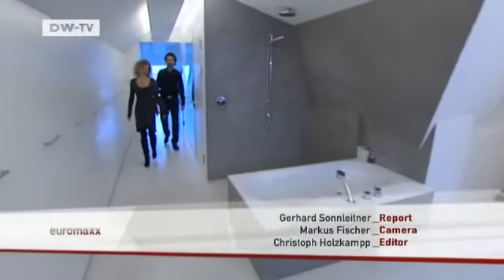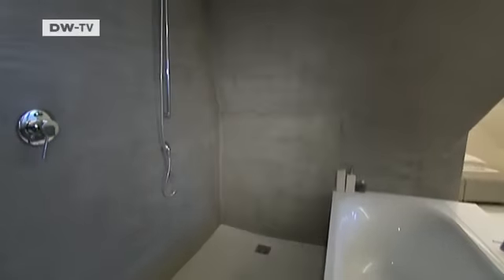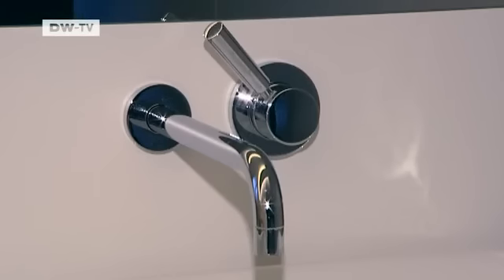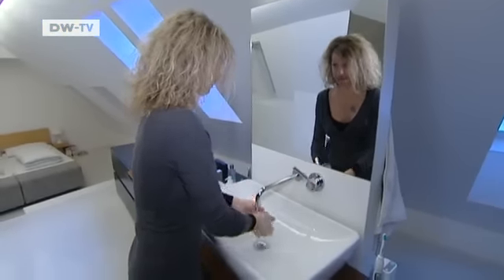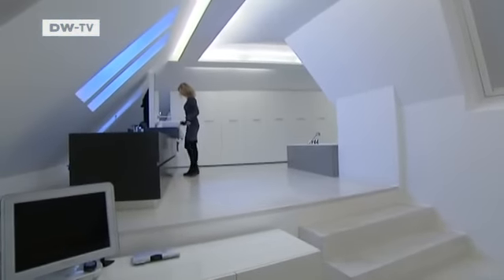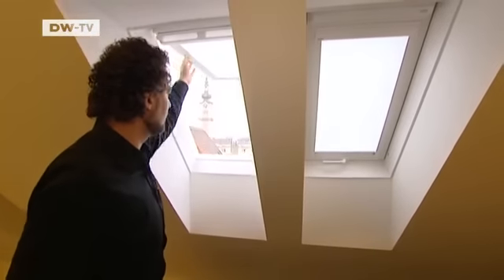The master bedroom is also on the upper floor, with no walls separating it from the bathroom. The whole idea was to keep the apartment as open as possible. But openness has its limits — the combined bed-bath is meant to be a space for retreat, that's why it's the only room without any large glass windows on the side walls. But frosted roof windows still afford a great view of the old town of Linz.